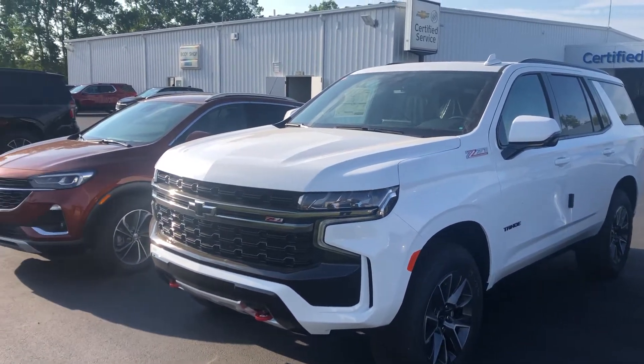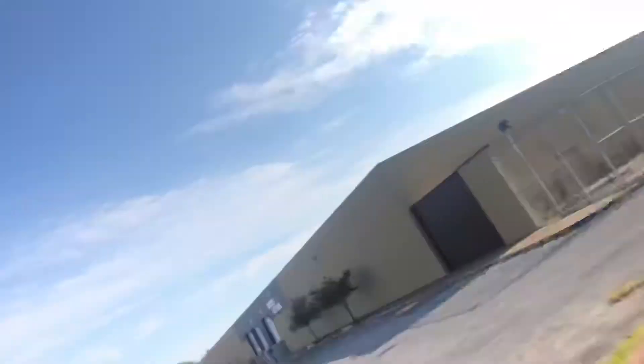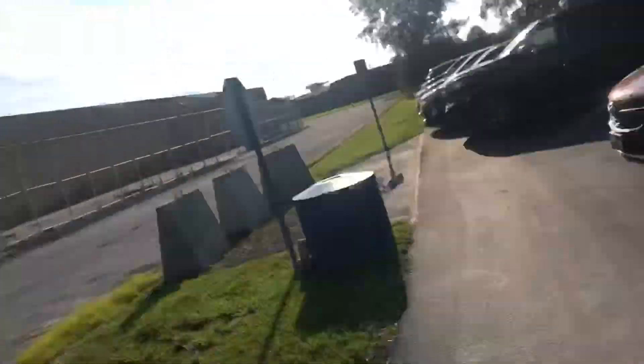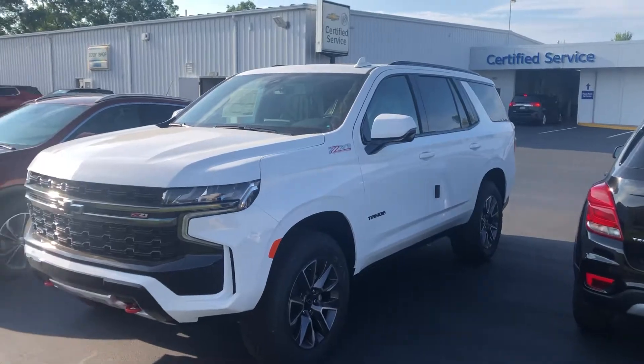Hey Nolan, good morning. This is Tom Biddlecombe with Fireland Chevrolet Buick here in Norwalk, Ohio. I wanted to do just a quick video to introduce you to both me and the dealership and the all-new 2021 Chevrolet Tahoe.